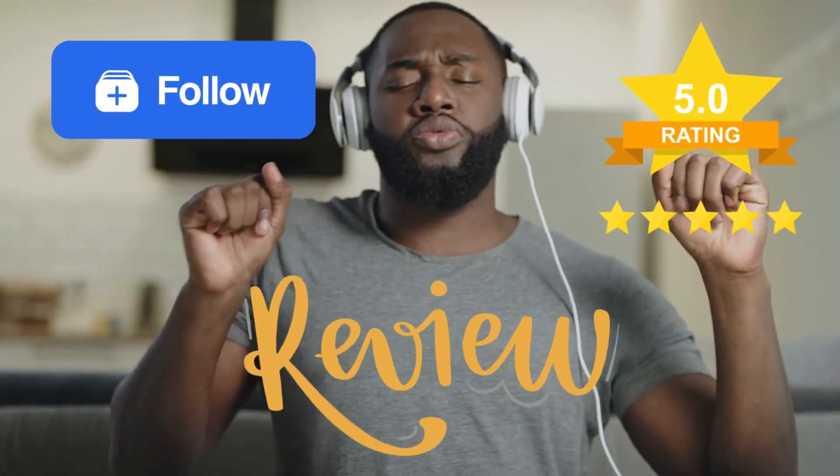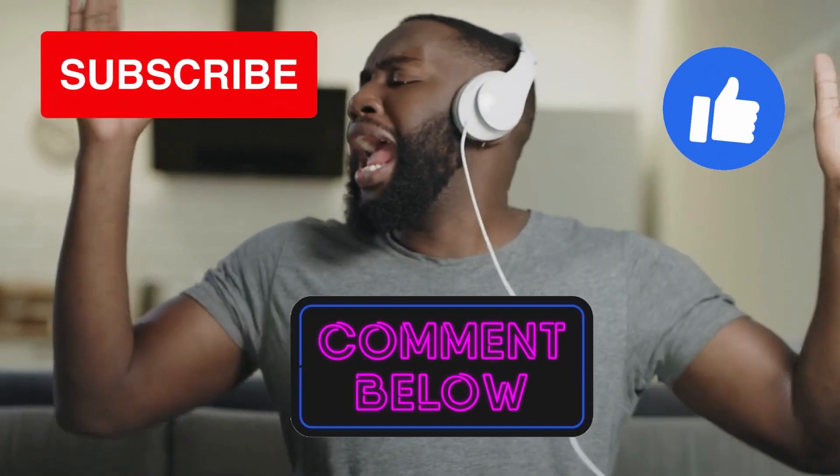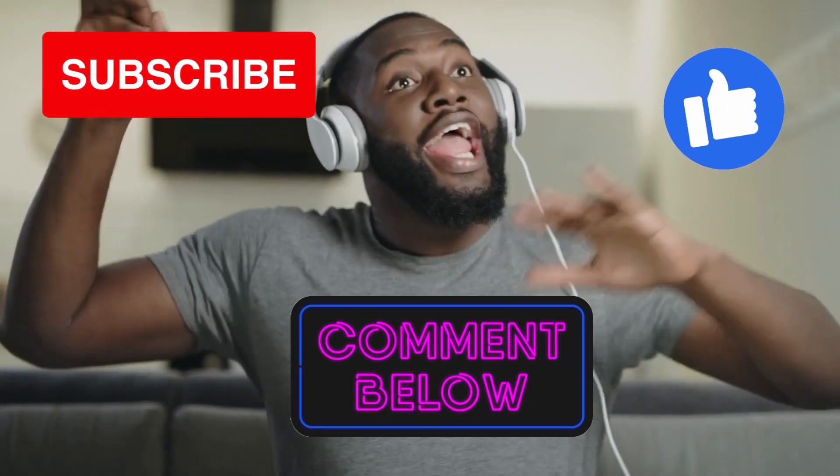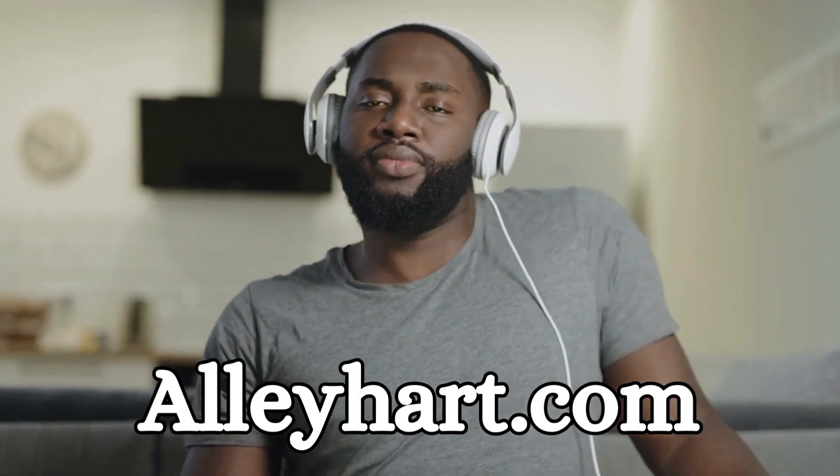Now for everyone's favorite part — what could possibly go wrong? But before we get into that, if you enjoyed today's podcast, I hope you'll take a minute to follow, rate, and review on your favorite podcasting platform. If you're listening on YouTube, subscribe, hit the like button, and drop me a comment — I love to hear from you. Don't forget to share with a friend. You can find the episode's show notes and helpful links on my website, allyheart.com.